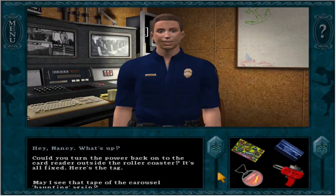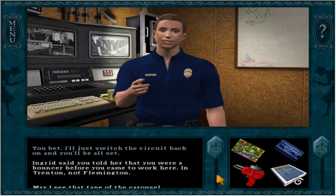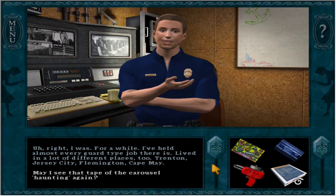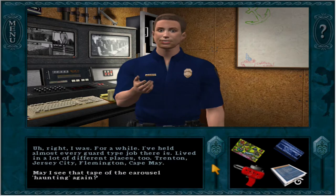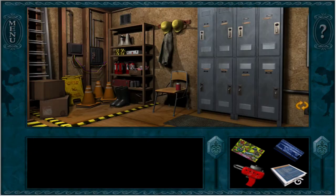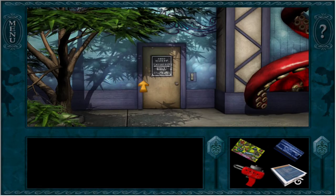The last person I can think of is Harlan. Okay, it was him. I don't know how or why, but here we go - it's all fixed. Here's the tag. 'I'll just switch the circuit back on and you'll be all set.' 'Ingrid said you told her you were a bouncer before you came to work here.' 'In Trenton, not Flemington. I've held almost every guard-type job there is - lived in a lot of different places too. Trenton, Jersey City, Flemington, Cape May.' That's super suspicious - that you can't get your story straight. We still have these lockers to poke around when he's not here. So now let's go into the roller coaster now that the power's back on.